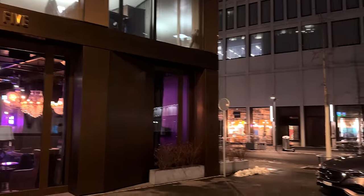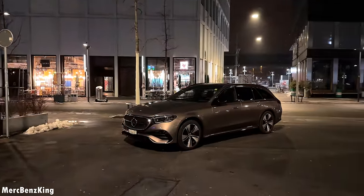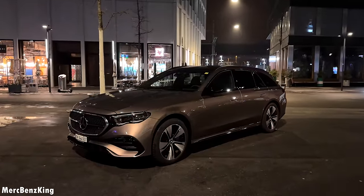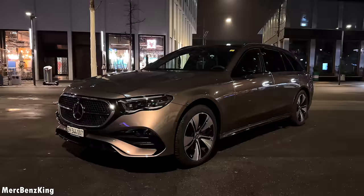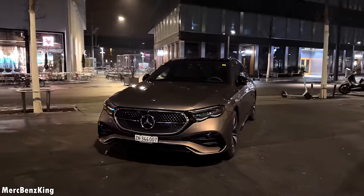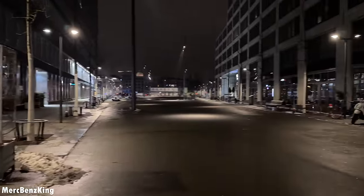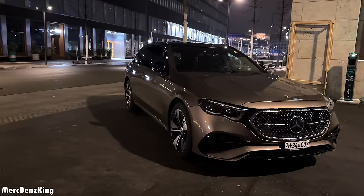Hello guys, welcome to Merch Bands King. In front of me we have the all-new Mercedes E-Class T-Model, also known as estate. In this video I will show you the full night drive and driving characteristics in the city of Zurich. It has a beautiful brown exterior color.